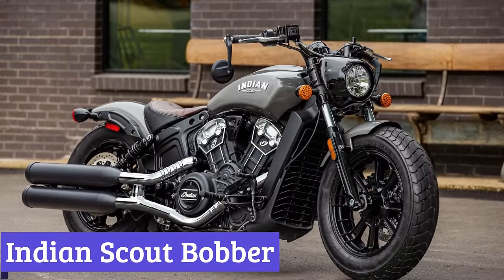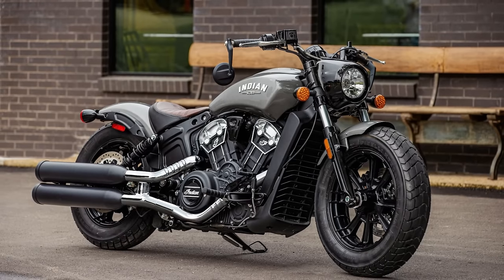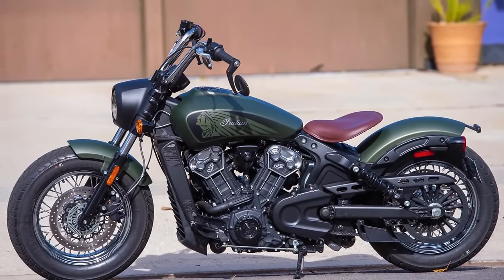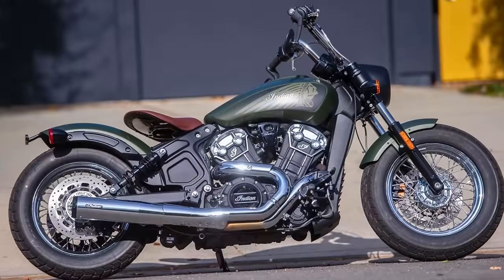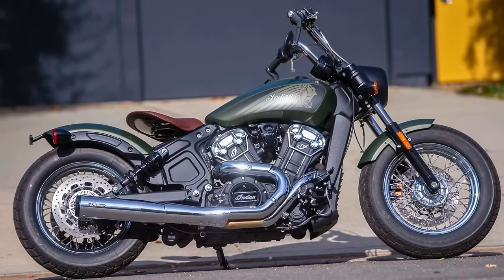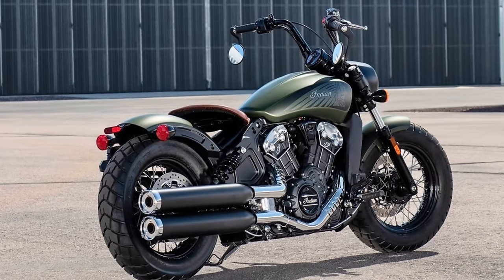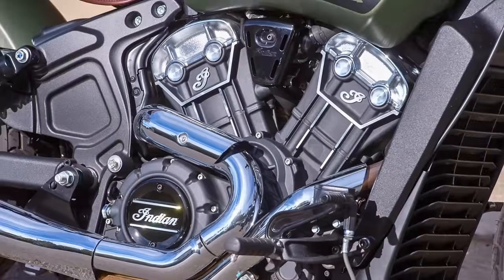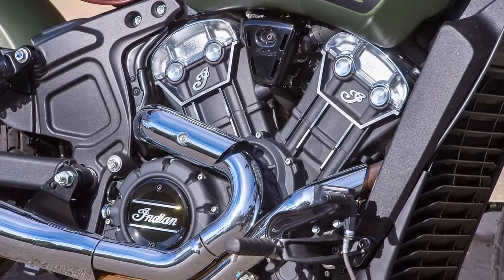Number 2: Indian Scout Bobber. The Indian Scout Bobber isn't your grandpa's cruiser. Sure, it maintains a classic, head-turning design with a low-slung stance and a solo saddle. But beneath that stripped-down, blacked-out exterior lies a modern machine with a mischievous glint in its headlight. The heart of the beast is a liquid-cooled 1133cc V-twin engine. Don't let the old-school looks fool you — this thing packs a punch. We're talking 100 horsepower, ready to launch you down the highway with enough gusto to leave a smile on your face. Electronic fuel injection ensures a smooth ride, while the six-speed transmission lets you unleash the Scout Bobber's playful side.